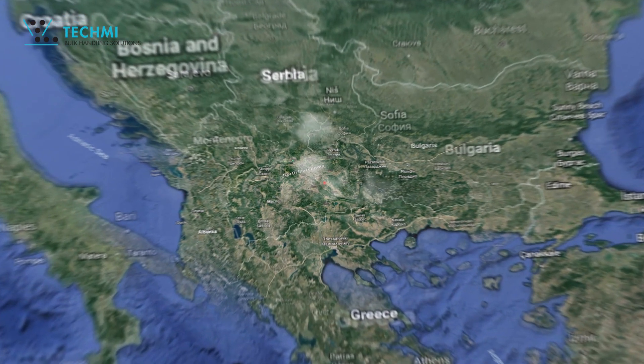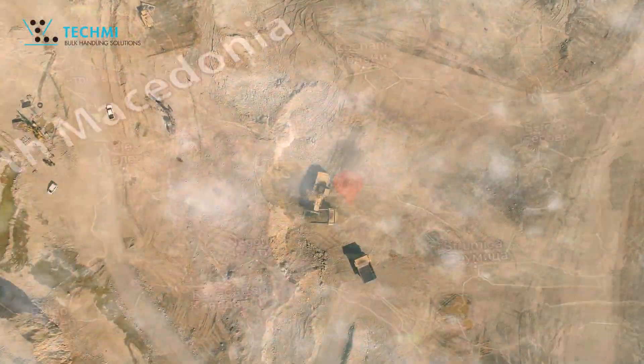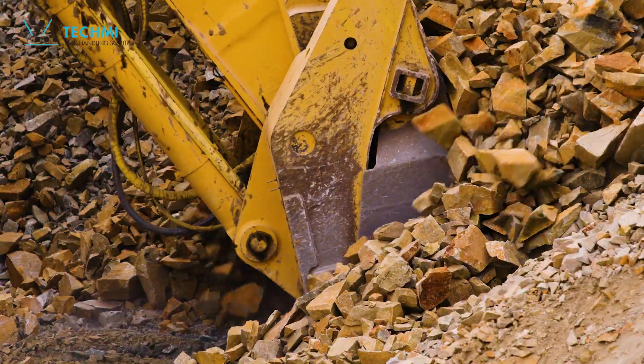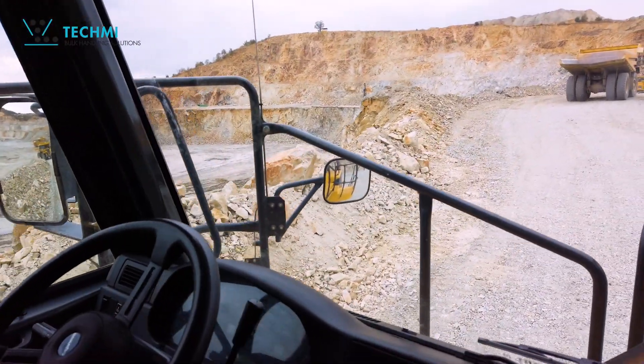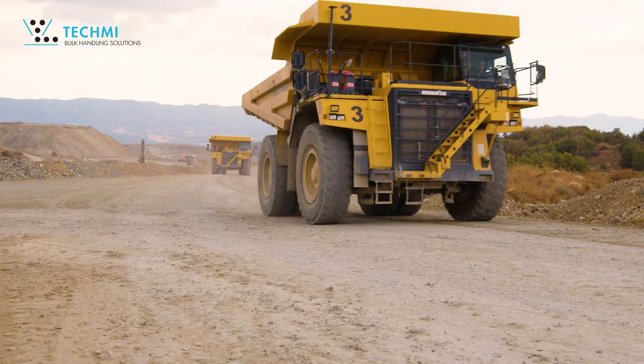Techme, the material handling specialist, presents its latest conveyor belt system. Installed at the Borov Del site in northern Macedonia, Techme's conveyor system connects the new mine with the historic production site.